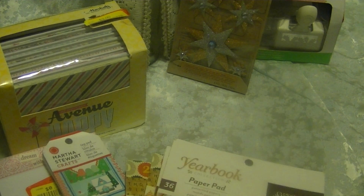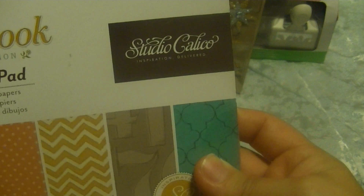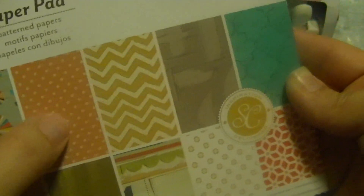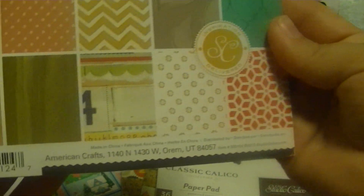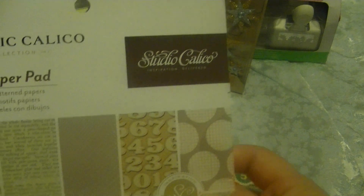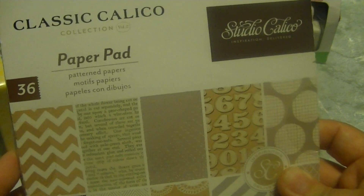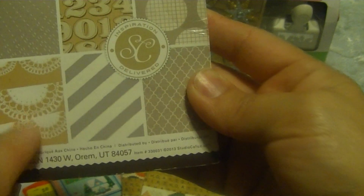And then I found this Studio Calico — this one is called Yearbook. It has school-themed images, and not all of them are school-themed — there are polka dots, more chevrons, and all these other cool patterns. I thought that one was cool. And then this other Studio Calico is like a neutral pad with all these patterns as well. I like that one — it looks like a bunch of doilies.